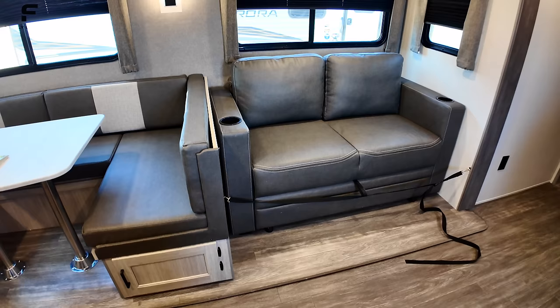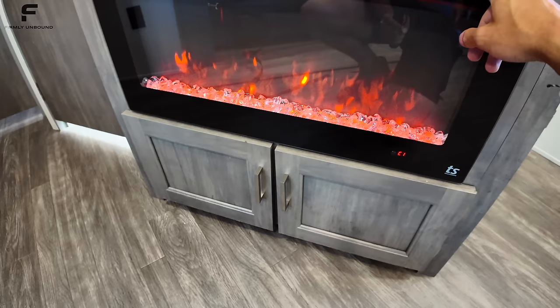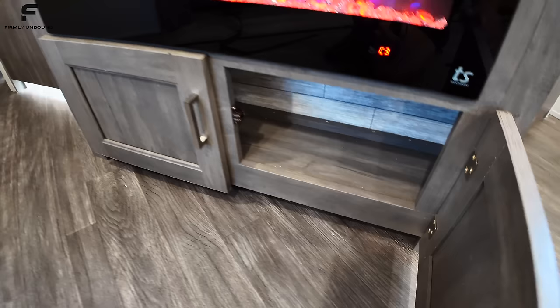Going back to the fireplace area, it has multiple different light settings you can cycle through. There's also storage underneath the fireplace and additional storage through here as well.